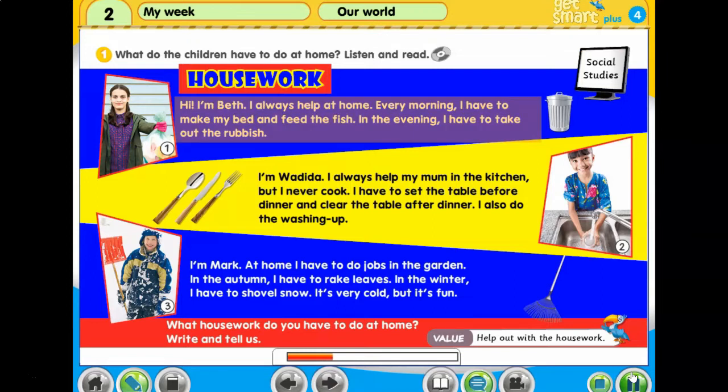Hi, I'm Beth. I always help at home. Every morning I have to make my bed and feed the fish. In the evening I have to take out the rubbish.